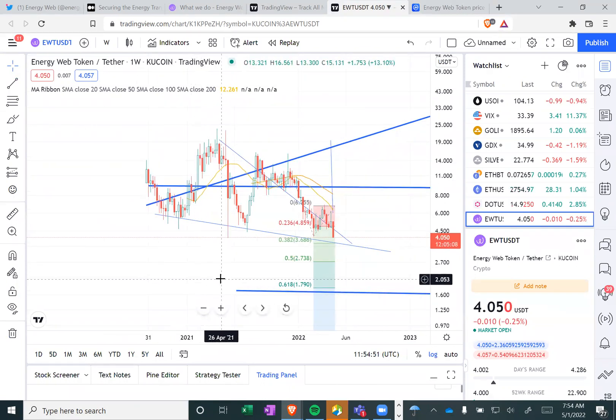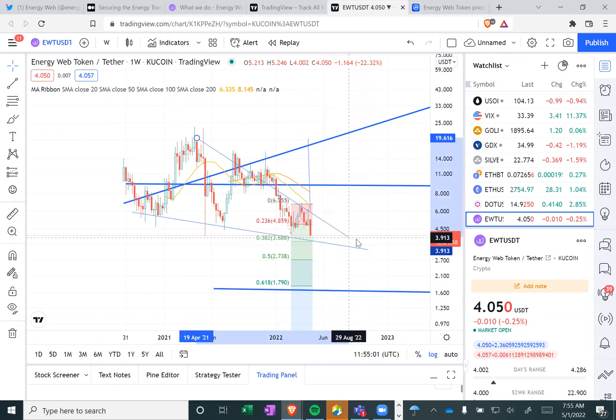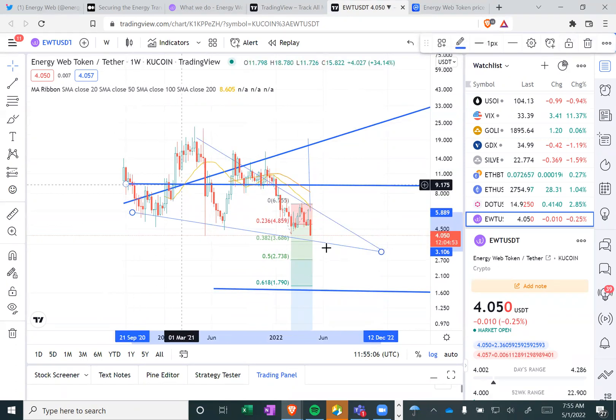So we've fallen a lot. In my opinion, this is a falling wedge this entire time. Maybe we just keep kind of in this falling wedge formation, and eventually we break up. Usually a falling wedge, if it breaks up, will break pretty hard.